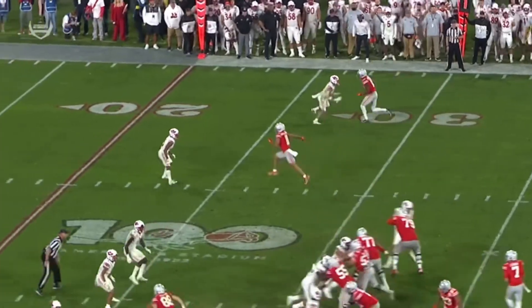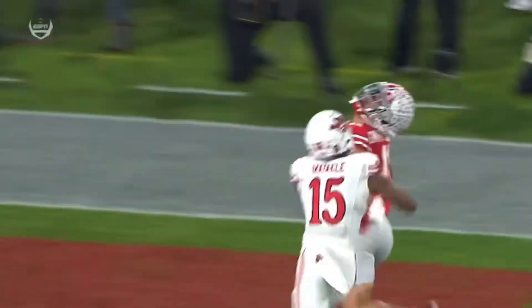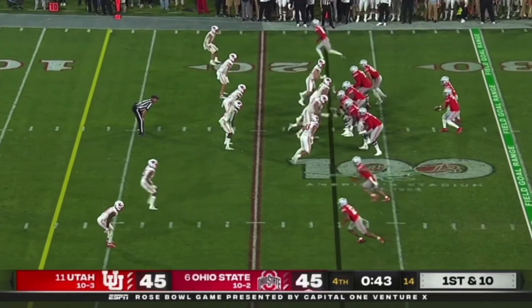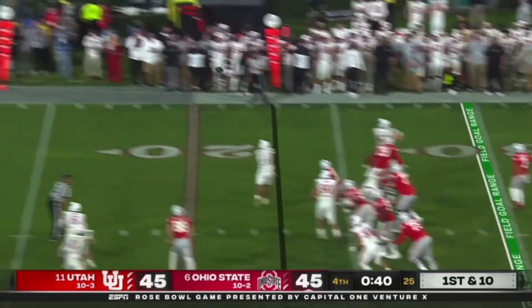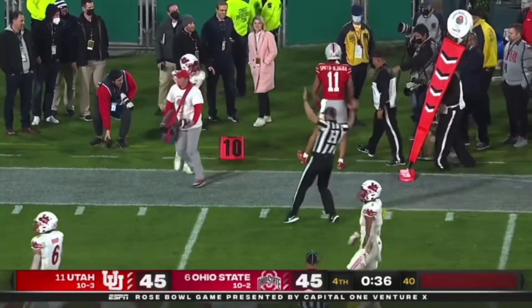As a receiver — high school and college — you need to study this film, especially if you're a slot receiver. Slot fade, pretty good coverage by the way. Stroud has plenty of time and fires. Smith-Njigba makes the catch, knocked out at the end zone.